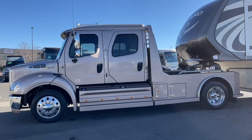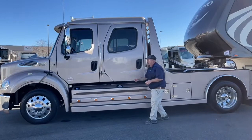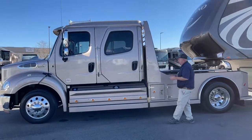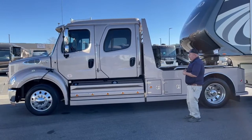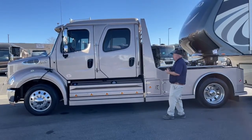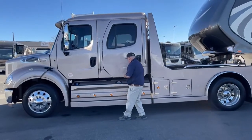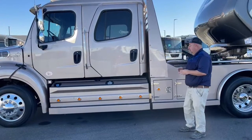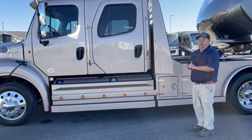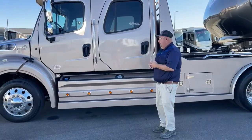First, if you can notice the lighting that's on the truck from here all the way across — so when you're traveling at night, this vehicle really lights up. Something that's a little bit unique about this truck compared to others is the size of the fuel tanks. There's 110 gallons on this side, and on the opposite side there is 70, so you have 180 gallons of fuel as you're in your travels.